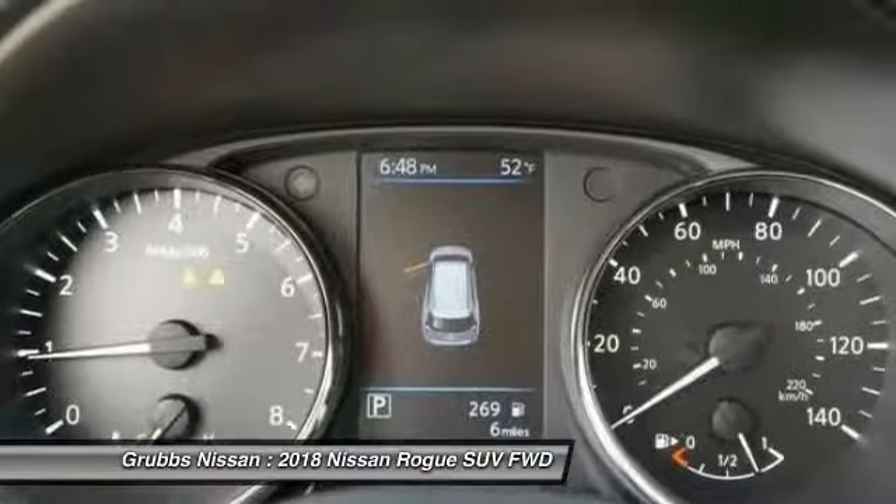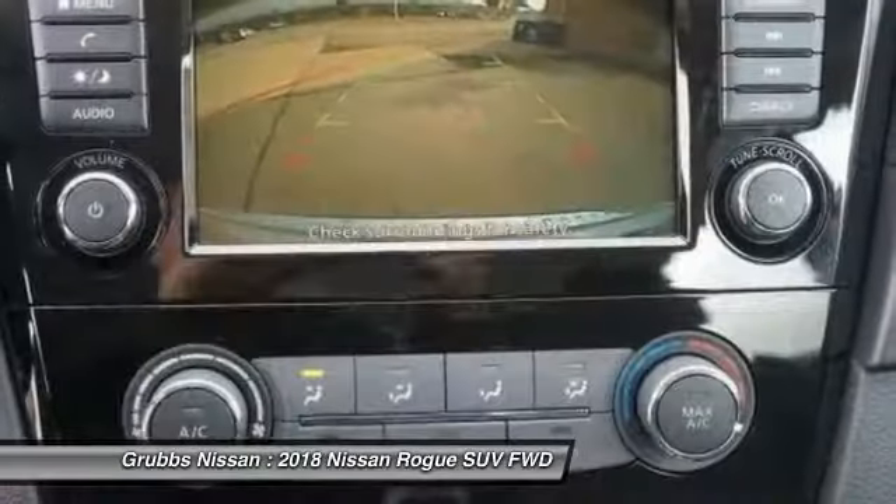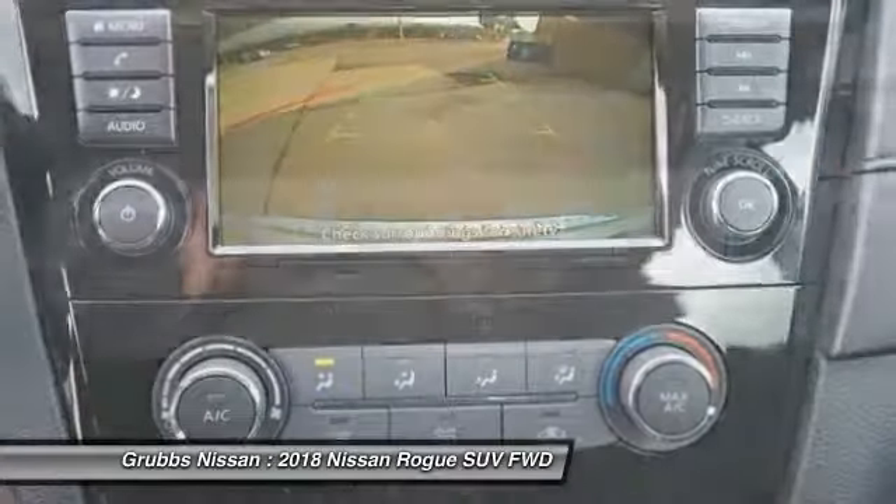Rear window defroster, electronic stability control, trip computer. This beauty will make even your house keys jealous — drive it today!